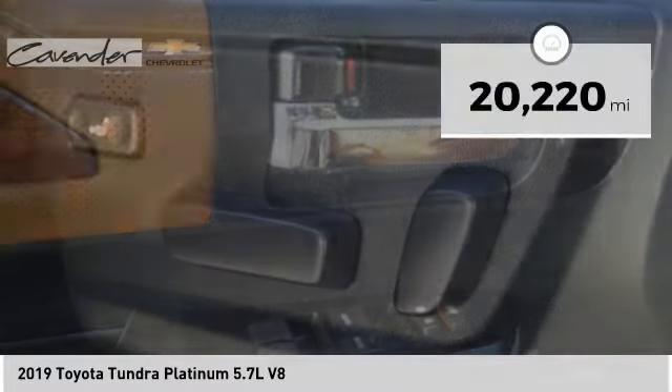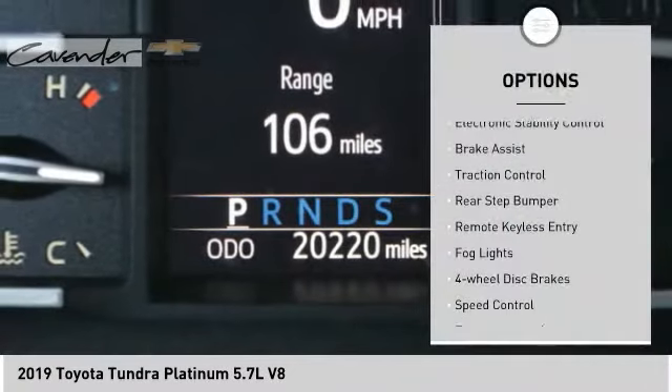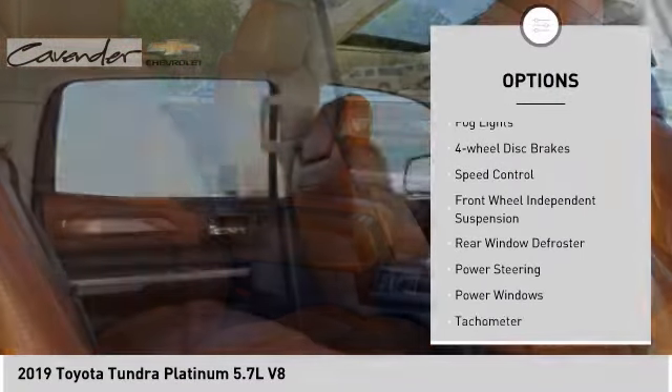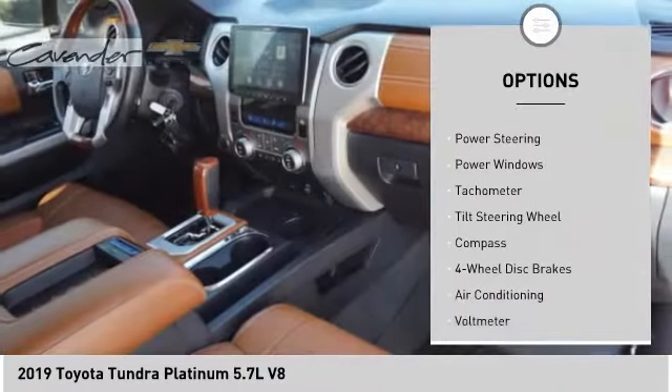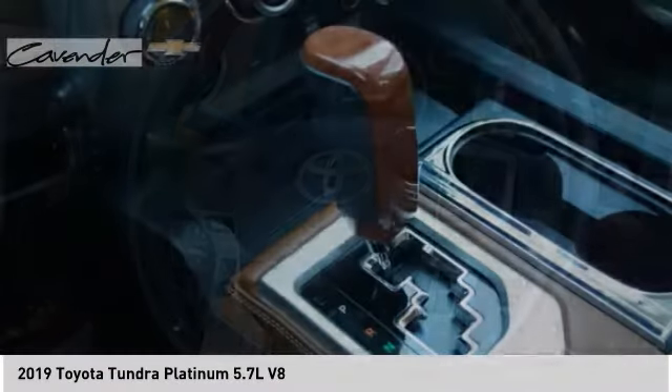This vehicle has less than 25,000 miles. Here are some of this vehicle's great options: electronic stability control, brake assist, traction control, rear step bumper, remote keyless entry, fog lights, four-wheel disc brakes, speed control, front-wheel independent suspension, and rear window defroster.